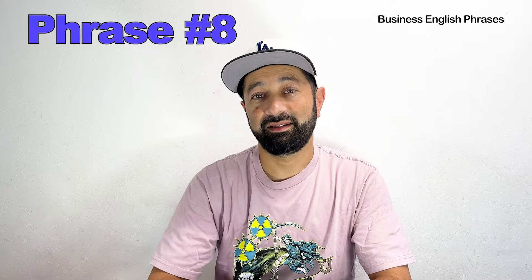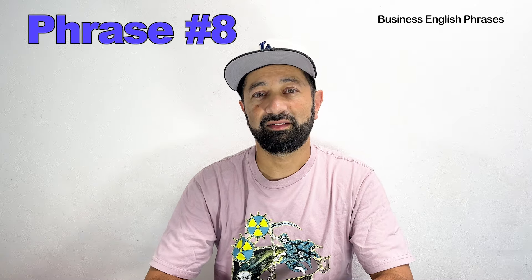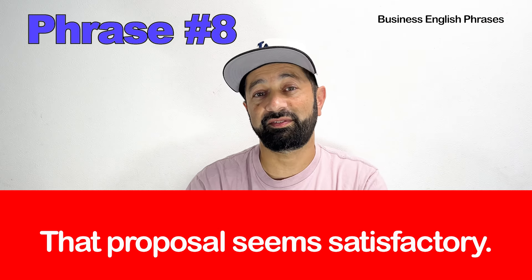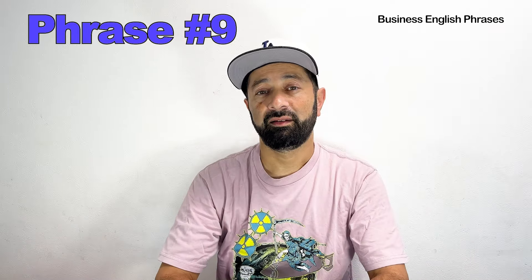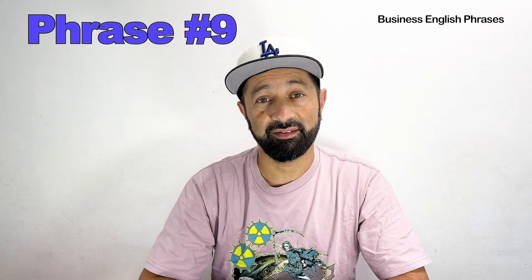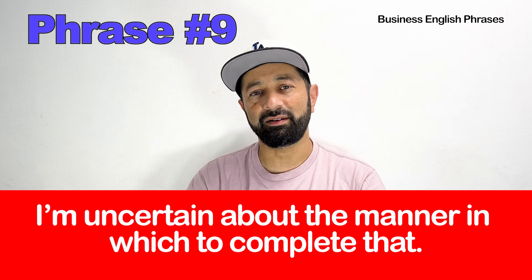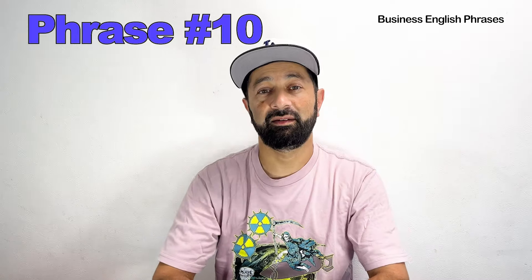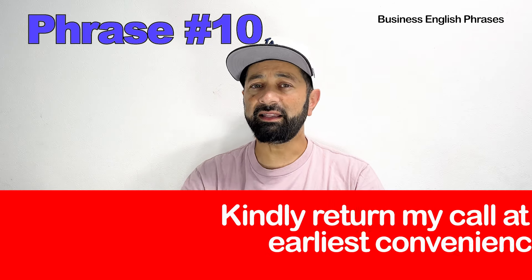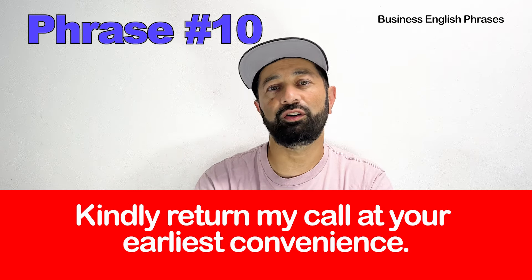Number eight. The basic phrase is: That sounds okay. The advanced business English phrase is: That proposal seems satisfactory. Number nine. The basic phrase is: I don't know how to do that. The advanced phrase is: I'm uncertain about the manner in which to complete that. Number ten. The basic phrase is: Please call me back. The advanced phrase is: Kindly return my call at your earliest convenience.